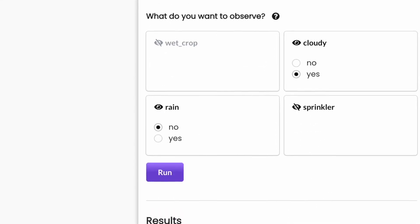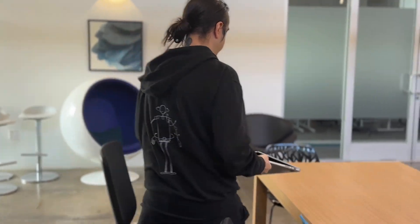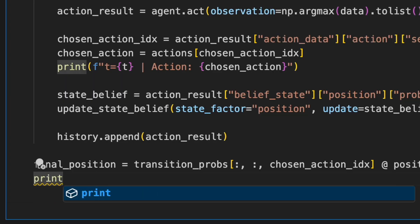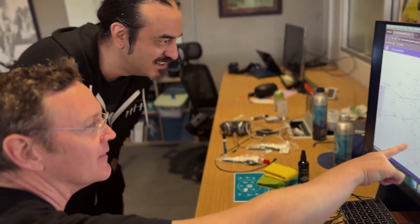Unlike most AI systems, Genius not only makes decisions, but also provides explanations, offering unparalleled transparency. And with our robust APIs, integrating this level of reasoning and planning into your system is seamless.